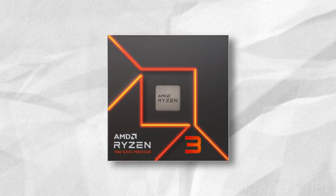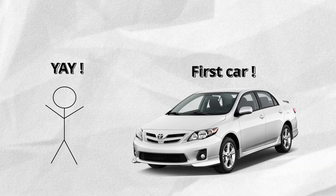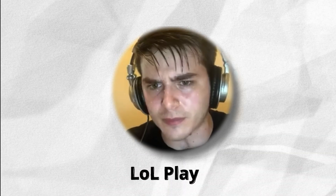First, we have the Ryzen 3, which is the entry-level or budget gaming option. Think of it as your first car ever that your parents got you — it's not the most powerful, but it gets you from point A to point B. It's ideal for tasks like web browsing, office apps, watching videos or movies, making video calls, and some light gaming.